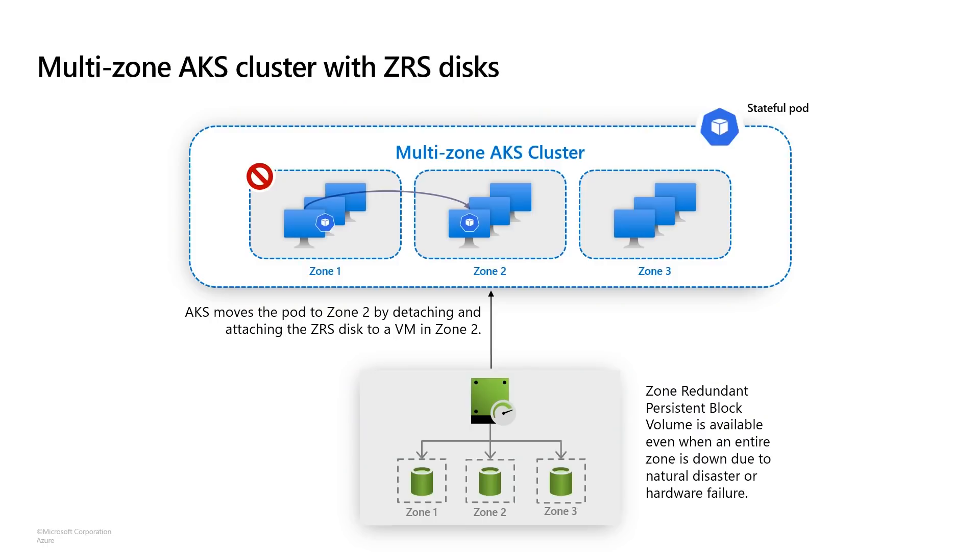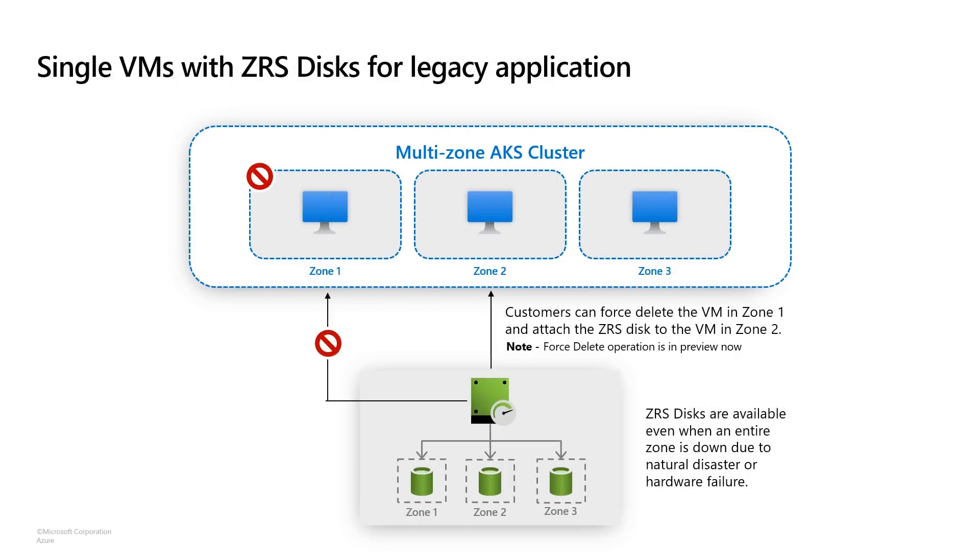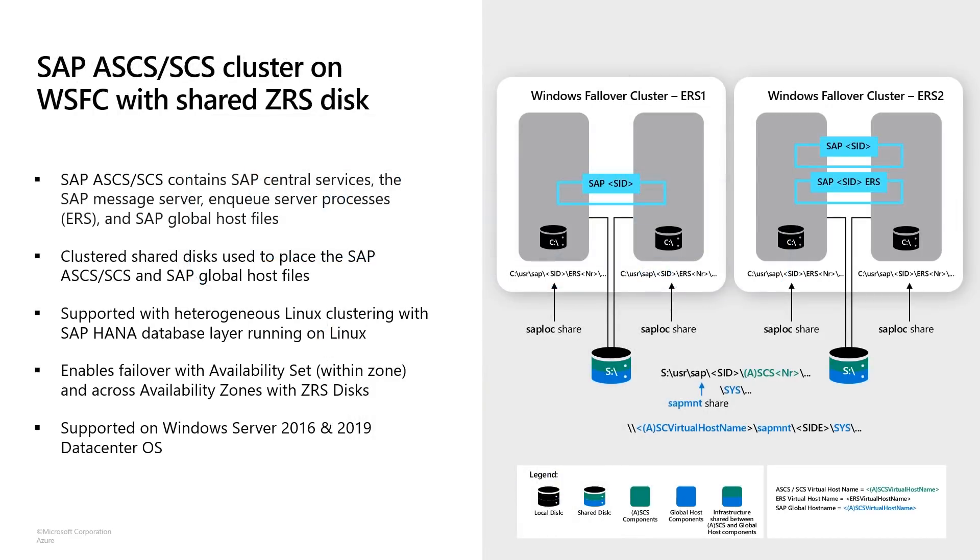So as you can see, this is a very simple, straightforward configuration: two VMs in two zones with the same disk attached in a shared disk configuration. Let's talk about a few scenarios where you can leverage ZRS and shared disks. Here's a scenario using ZRS disks with multi-zone AKS clusters. Customers can leverage ZRS disks for their container applications hosted on multi-zone AKS for high reliability. If a zone goes down, AKS will automatically fail over the stateful part to a healthy zone by detaching and attaching the ZRS disk to nodes in the healthy zone. You can also use ZRS to achieve higher availability for legacy applications that don't support application-level synchronous replication — ZRS disks provide improved availability through storage-level replication. ZRS and shared disks can also be used to achieve maximum availability for clustered SAP applications; we recently added support for SAP scenarios with shared disks.